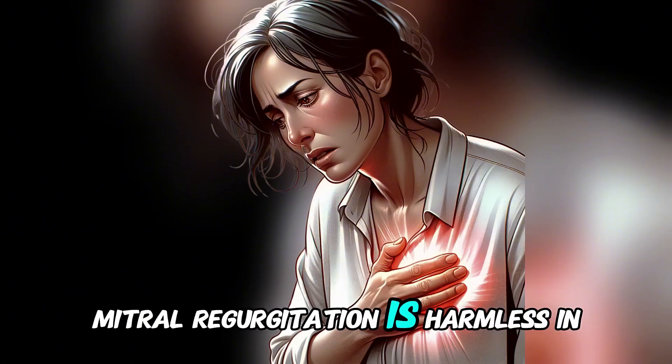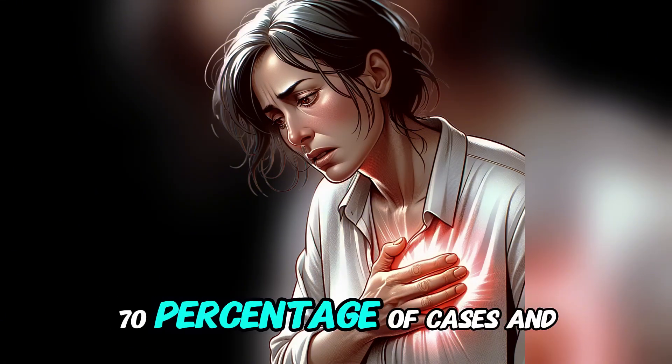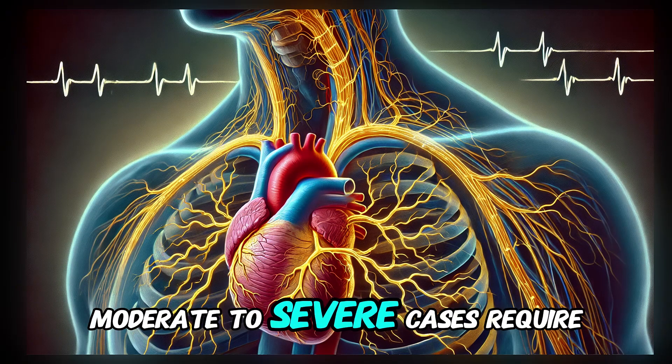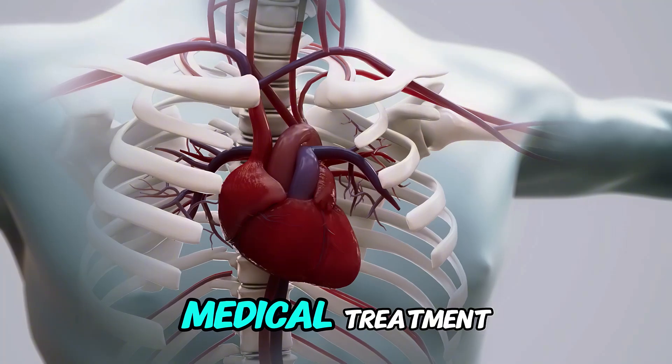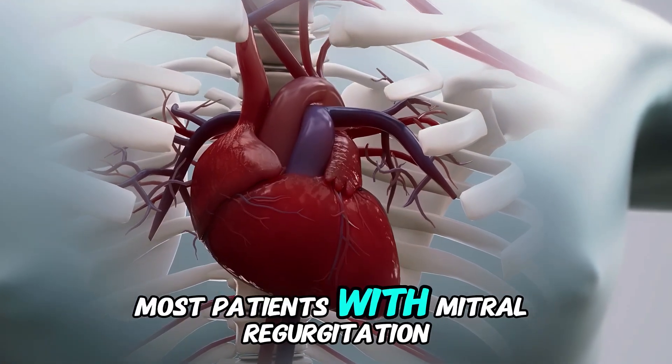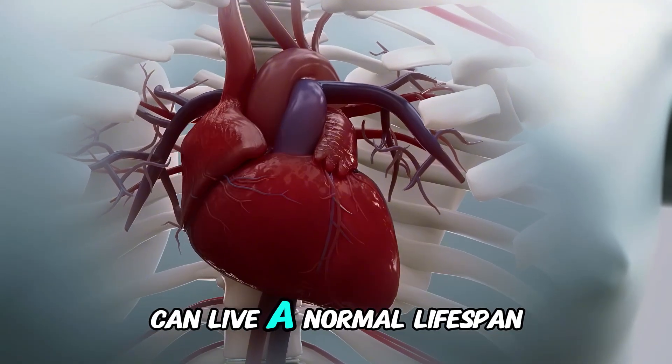Mitral regurgitation is harmless in about 60–70% of cases and requires no treatment. Moderate to severe cases require medical treatment. With timely treatment, most patients with mitral regurgitation can live a normal lifespan.